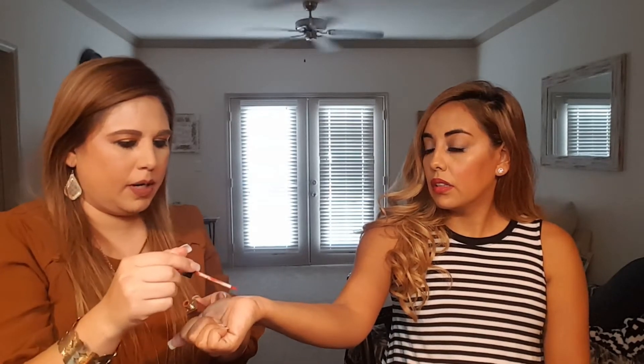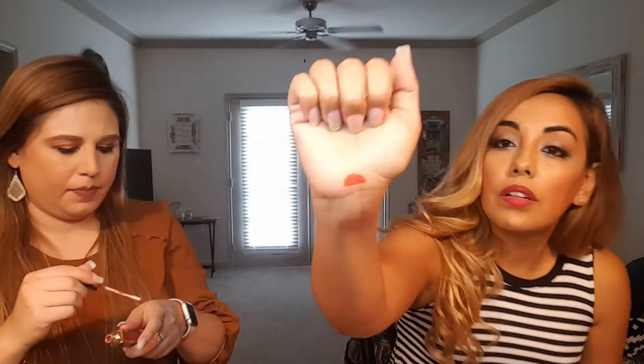Jessica's last item was a liquid lipstick. She swatched it — it's like a pinkish-brownish shade, very pretty. She's going to keep it. It retails for $17, and she wouldn't normally spend $17 on a lipstick, so she's happy to get it in the box.